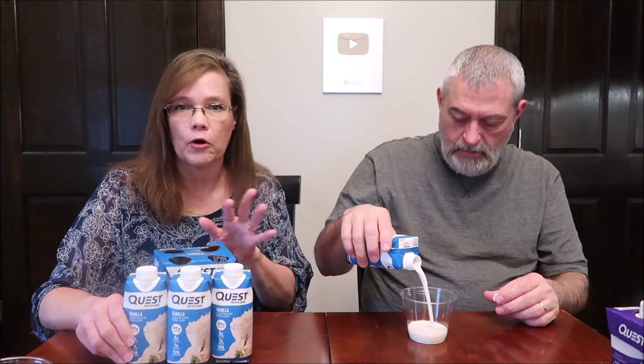We bought these off the shelf. In Meijer, they're near the bars — the healthy bars, nutrition bars, the Quest bars — which is kind of in the pharmacy area. Our Target doesn't have a pharmacy, so they were near the beauty stuff, mouthwash, toothpaste, in the shampoo area. That's where they were at Target.